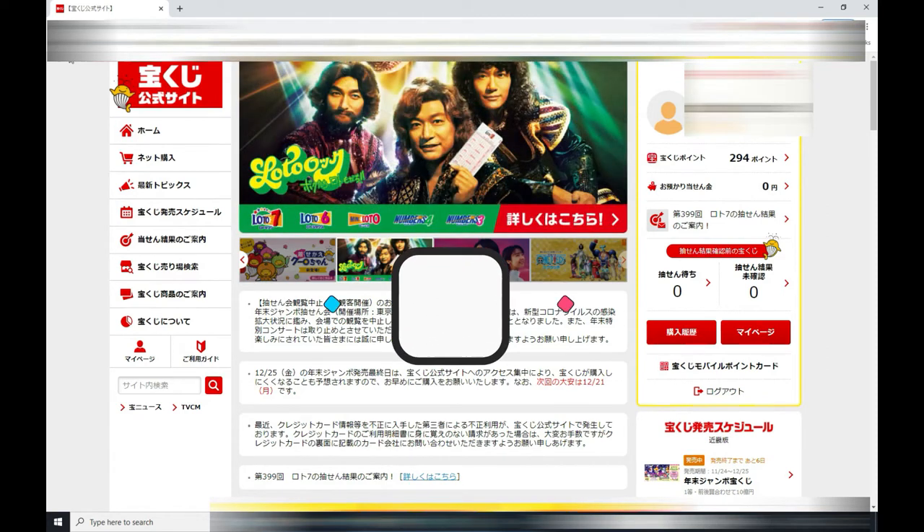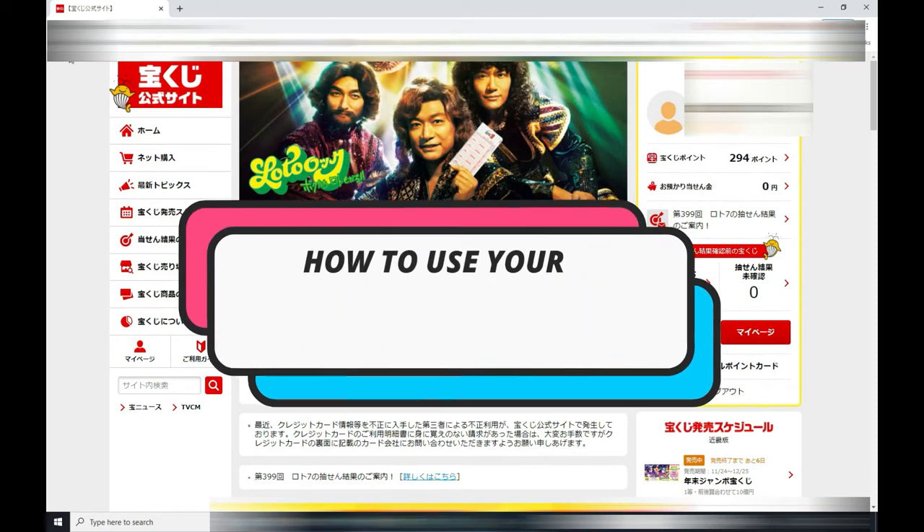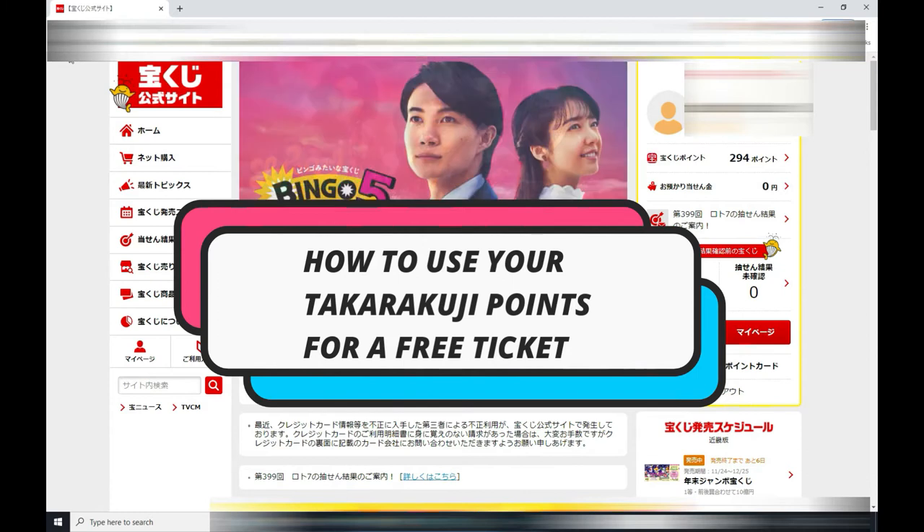Hello my Lottery friends, it's James in Japan. I'm going to show you how to use your Takarakuji points in order to buy a free ticket. That's right, a free ticket.